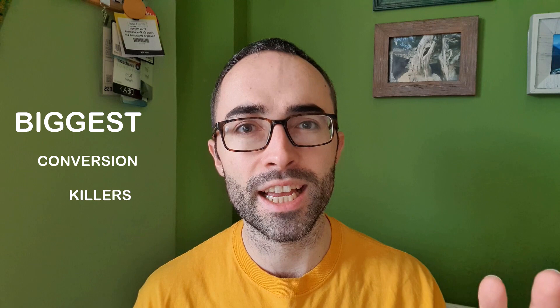There's nothing worse than spending time and money driving traffic to your website only to find that it isn't converting those clicks and visitors into leads and sales. In this video I'm going to show you three of the biggest conversion killers that will destroy your chances of actually converting visitors into sales.